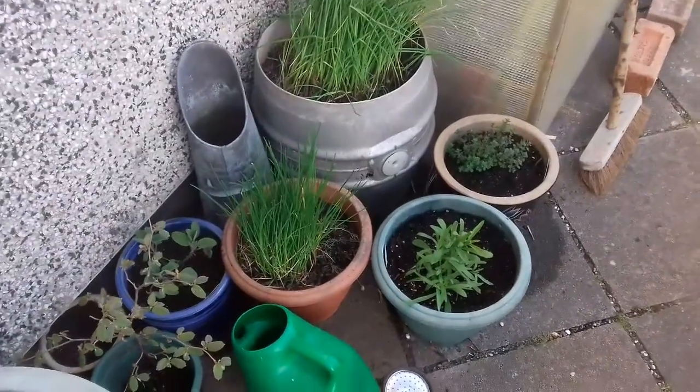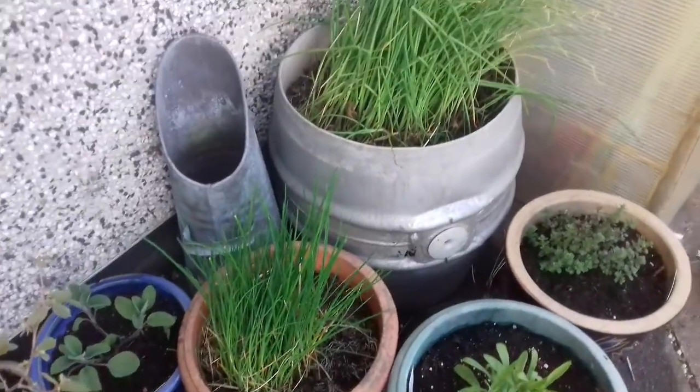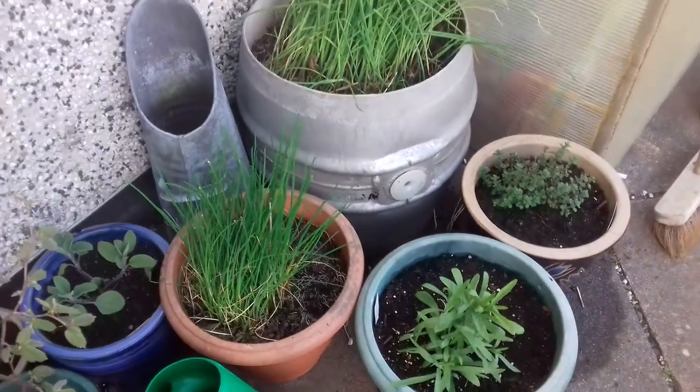My little herbs in pot section is coming on very well. I've got a few plugs, I've got a few more seeds in, so I'll add to that for my culinary herbs.